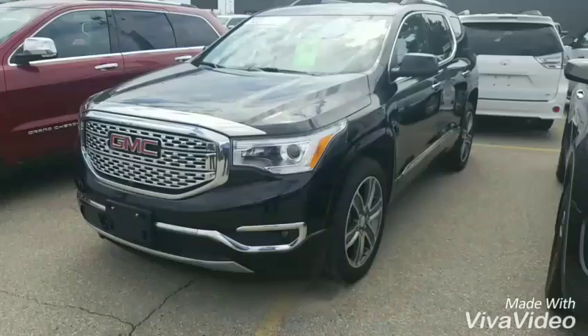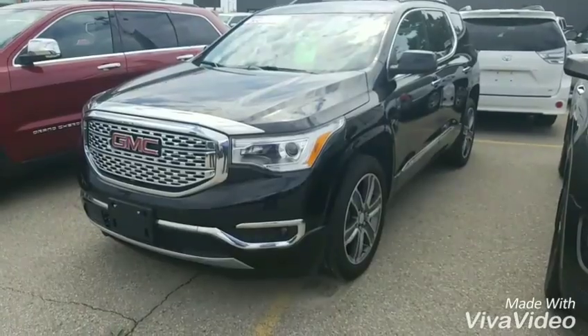Good afternoon, my name is Tyler. I'm a sales and leasing consultant for Bennett GM in Cambridge. I received your inquiry in regards to our 2017 Acadia Denali, so I just wanted to send you a quick video to show you some of the features, options, and benefits. Hope you enjoy.